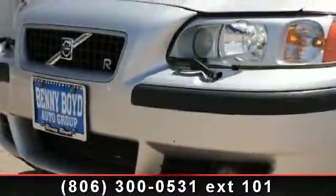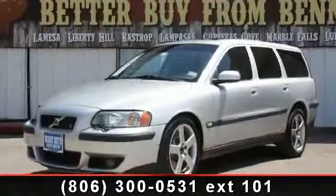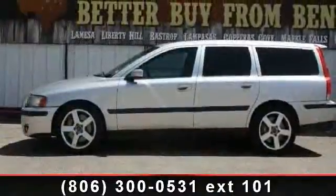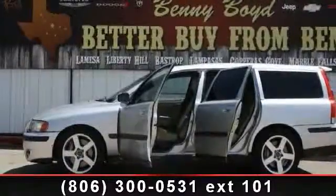Enjoy these notable features: traction control, front head airbag, leather steering wheel, security system, turbocharged, variable speed intermittent wipers, rear spoiler, driver adjustable lumbar, and front reading lamps.